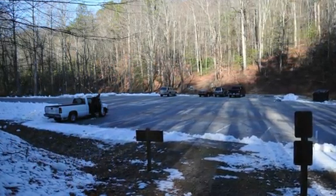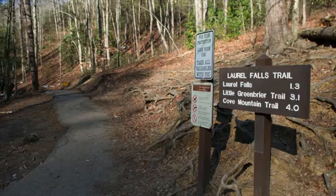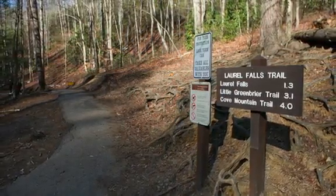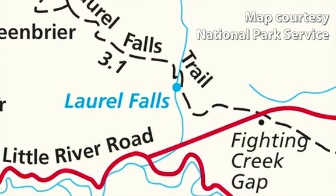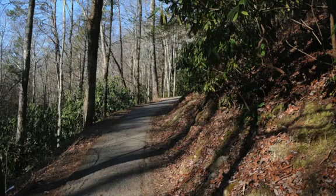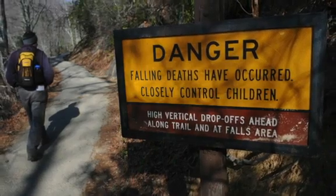February's hike of the month travels along the Laurel Falls and Little Greenbrier Trails in the Great Smoky Mountains National Park. The trail begins at Little River Road and ventures 1.3 miles to Laurel Falls along the Laurel Falls Trail. The trail is paved from the trailhead to the falls.